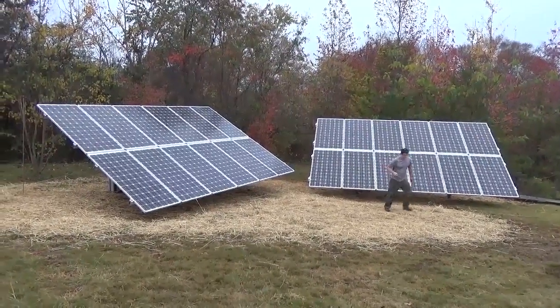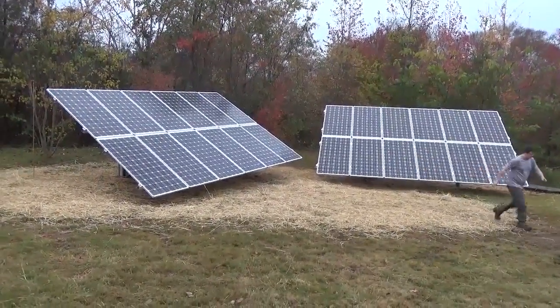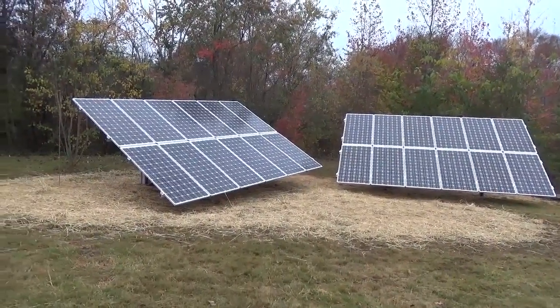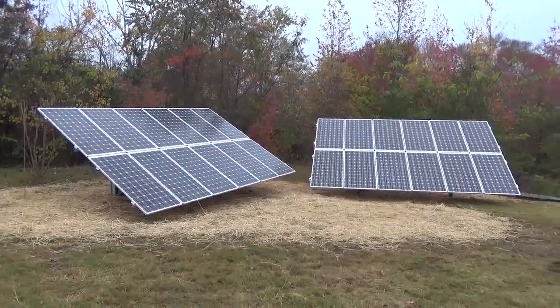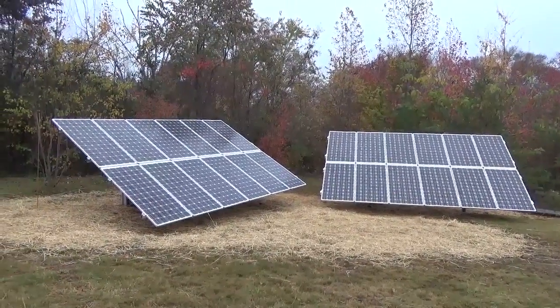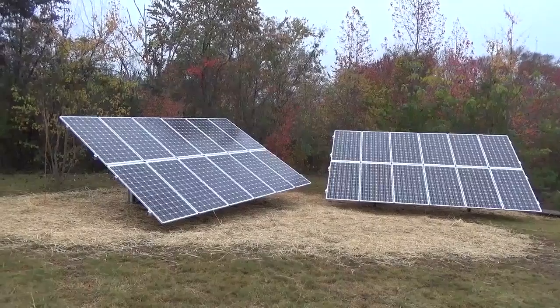Throughout the day. We cut trees again at this site just to maximize and eliminate shading, and we're pretty excited about turning this system on — as we are with all our systems. So do you need to track? No, you do not need to track when solar is this inexpensive.